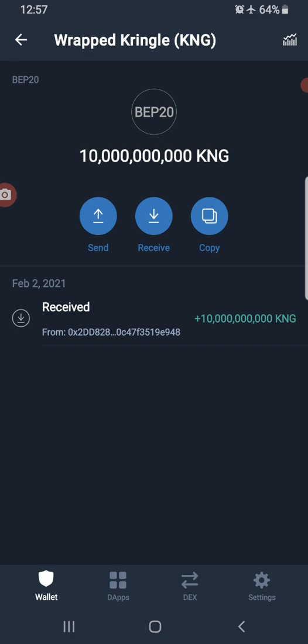A BEP-20 token is any token or cryptocurrency built on Binance Smart Chain. Binance Smart Chain is a blockchain similar to the Ethereum blockchain — it's also called an Ethereum vending machine, which means it's built with the same programming language, which is Solidity.